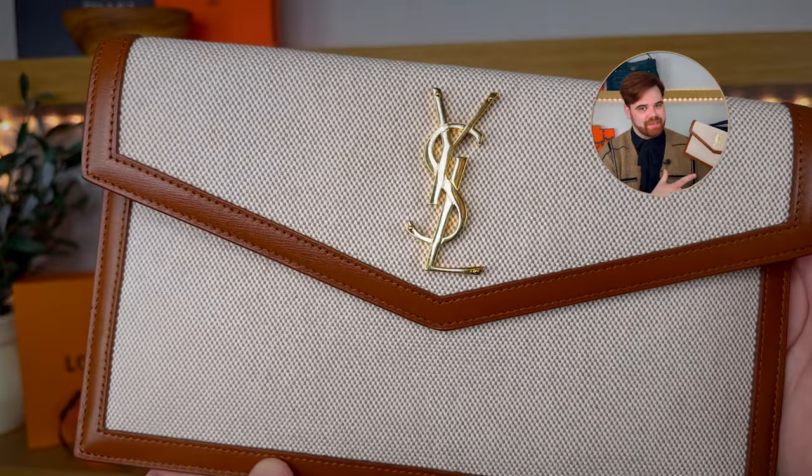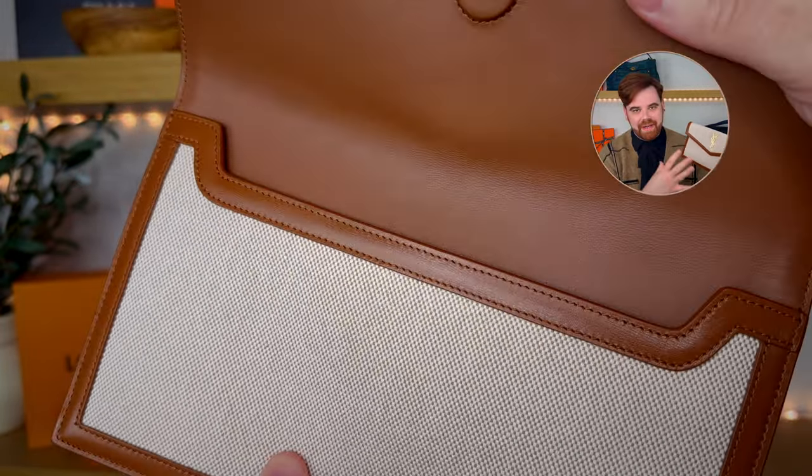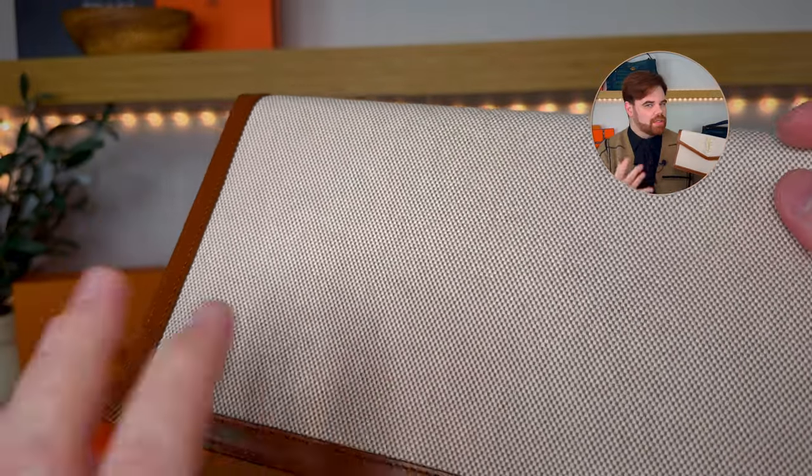I kicked off my newer YSL collection with everybody's favorite — the Uptown Pouch. It's super cute, good for dinner and not much else, though I have carried it shopping before. This is the YSL Uptown Pouch — it originally came in the YSL Uptown Tote where you could pull these out of the front pocket, and then YSL started selling them standalone. I think they're still around $550–$600. This is my favorite colorway — that spectator style with beautiful British tan trim and natural canvas. Perfect for spring, summer, and fall.